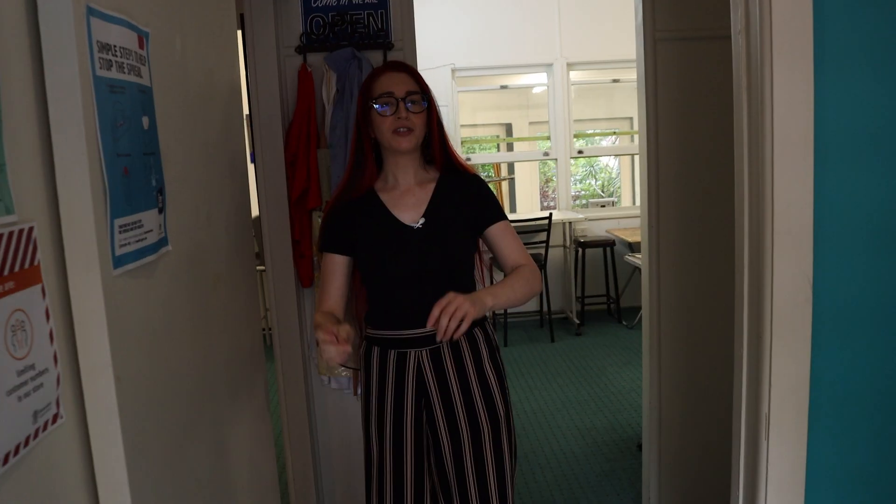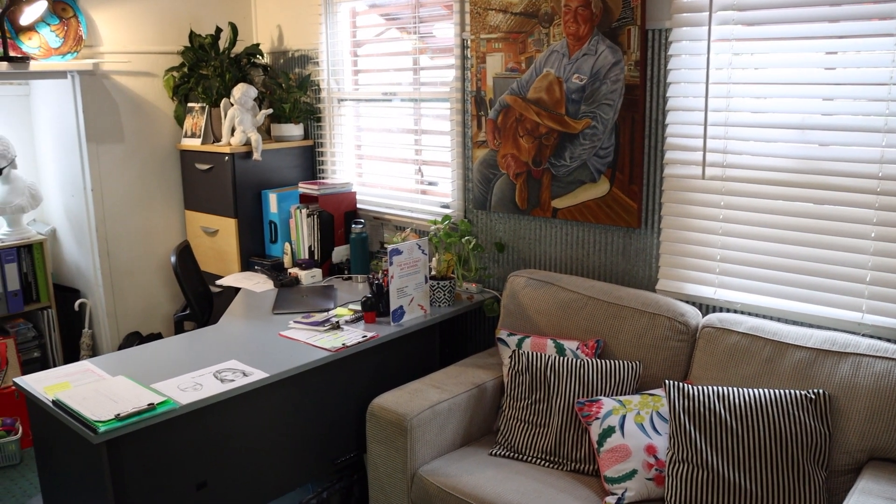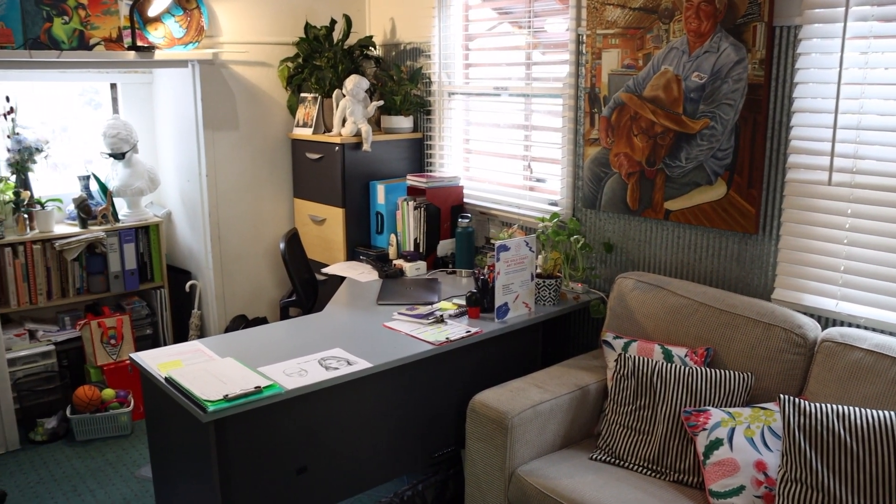When you walk in through what is actually the back door — but it's the door that everybody uses here — you'll see there's a kitchen space for all of your cups of teas and coffees. Then you'll see my office where I usually live over there. We have lots of little rooms, which are kind of nice. You can pick and choose where you want to be, and we have lots of standing easels and desktop easels, so pick and choose what you want to use.